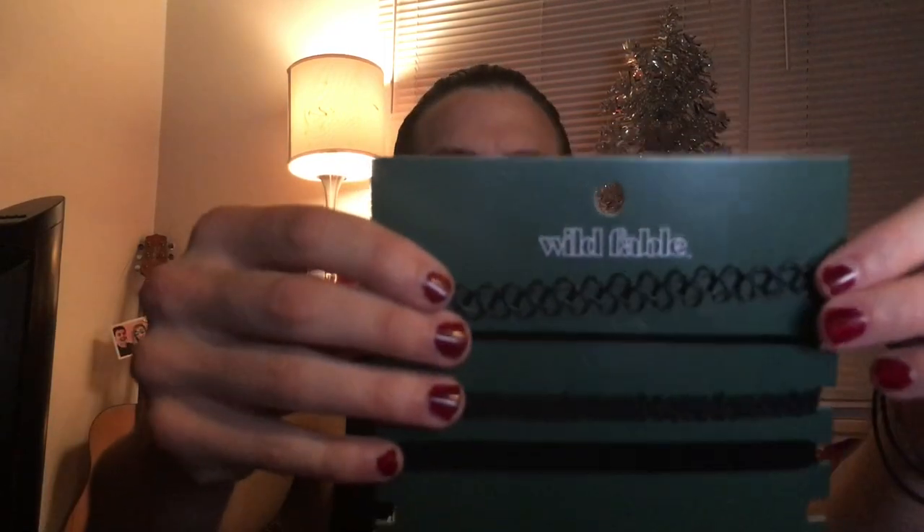Also from Target I got this set of chokers — ten dollars for five chokers. There's the classic plastic woven choker, and I wore this one last weekend — it's a black cord with three rings. I have to wrap it around my neck twice and it's barely long enough at the largest setting. The Adam's apple can be an inconvenience at times.